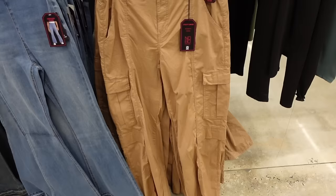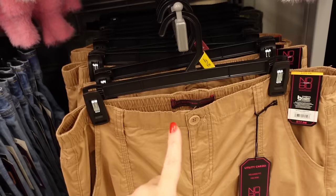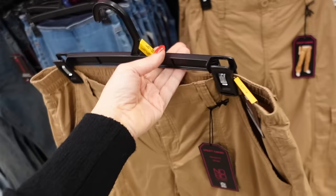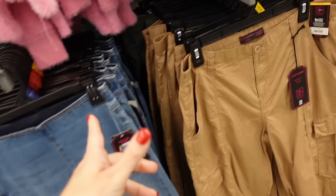Someone left a comment about these. These have mid-rise pork chop pockets, flat pockets, and then seam detailing — no pockets on the back. They're $17.98. The other style we saw are $14.98 and come in a bunch of different colors, but this style also comes in green.